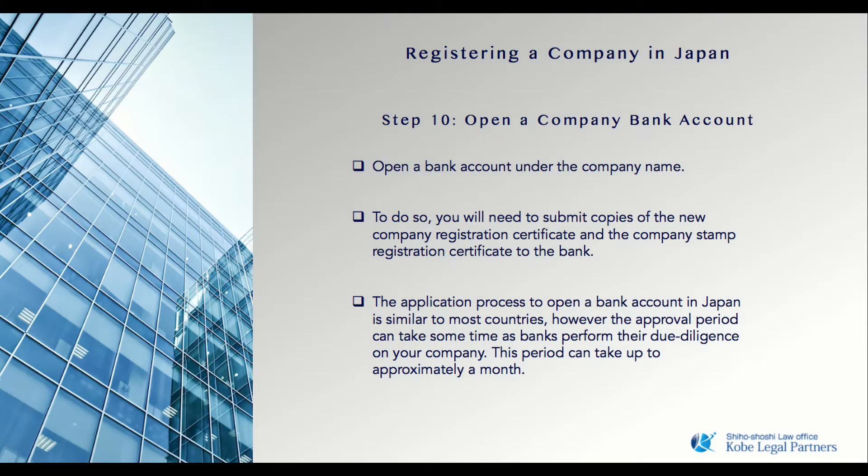With the company registered and company seals on hand, the next process is to open a company bank account. This process will require the use of your newly acquired company certificate and seals. This process takes approximately three to four weeks as the bank confirms your company details.